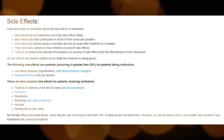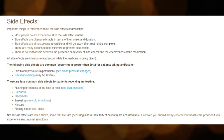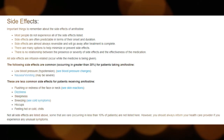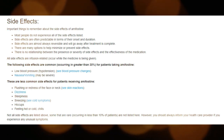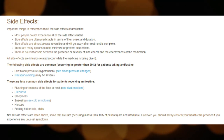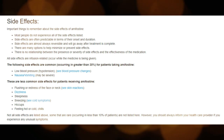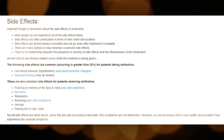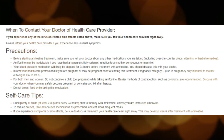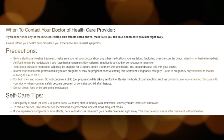Important things to remember about the side effects of Amifostine: most people do not experience all of the side effects listed. Side effects are often predictable in terms of their onset and duration. Side effects are almost always reversible and will go away after treatment is complete. There are many options to help minimize or prevent side effects. There is no relationship between the presence or severity of side effects and the effectiveness of the medication.